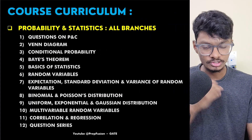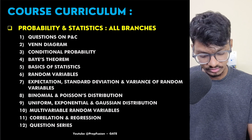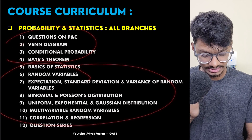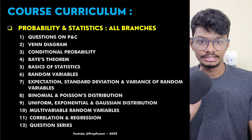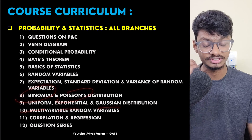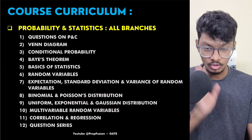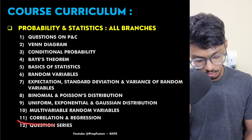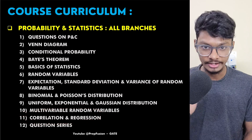We have probability and statistics. In probability, I started from basics because many students are weak from class 11th and 12th. We move on to random variables — discrete and continuous — and the different distributions: binomial, Poisson, uniform, exponential, and Gaussian distribution. For Gaussian, I have taught you how to solve questions in seconds just by seeing the diagram. Topics like correlation and regression are also covered — many educators skip these, but I haven't skipped any topic.